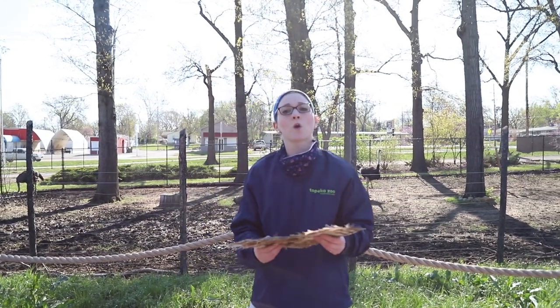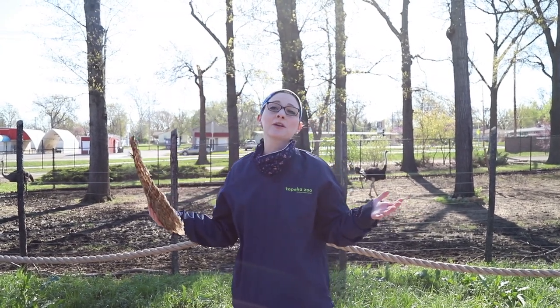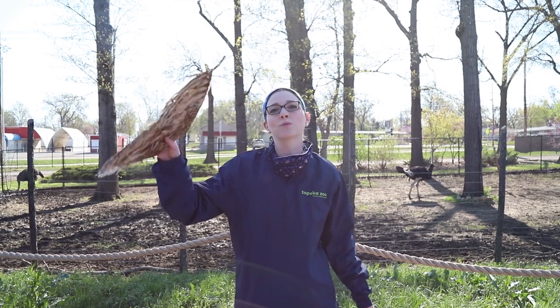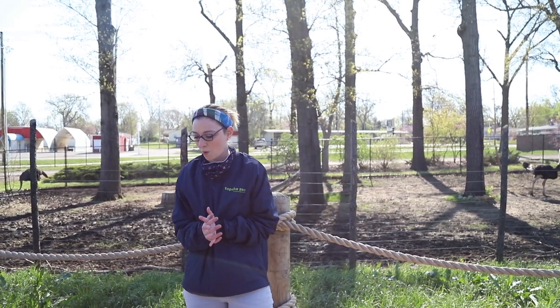Every bird in the world also has wings. Now not every bird has the ability to fly — some birds like ostriches or penguins don't fly. But every bird in the world does have wings, and that allows them to propel themselves on land or in the water, or if they're a flying bird, to fly as well. Some birds like ostriches actually use their wings as a way to attract a mate — they do a silly dance, which is really fun to watch.